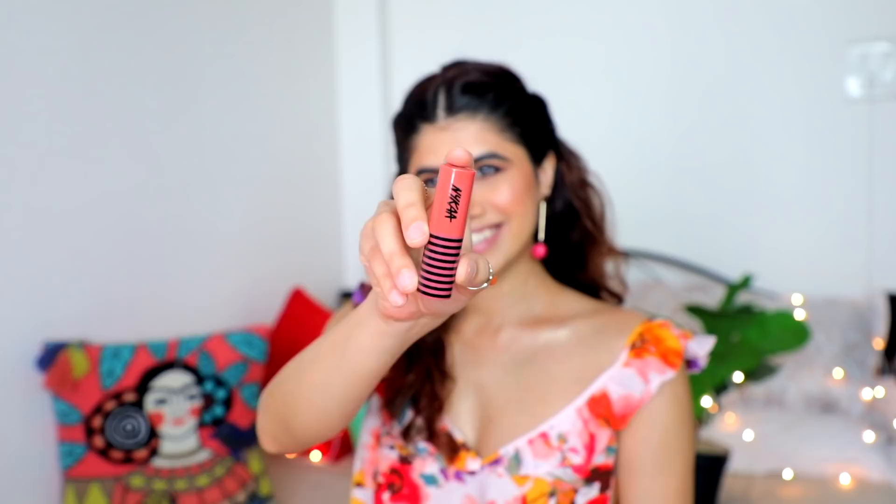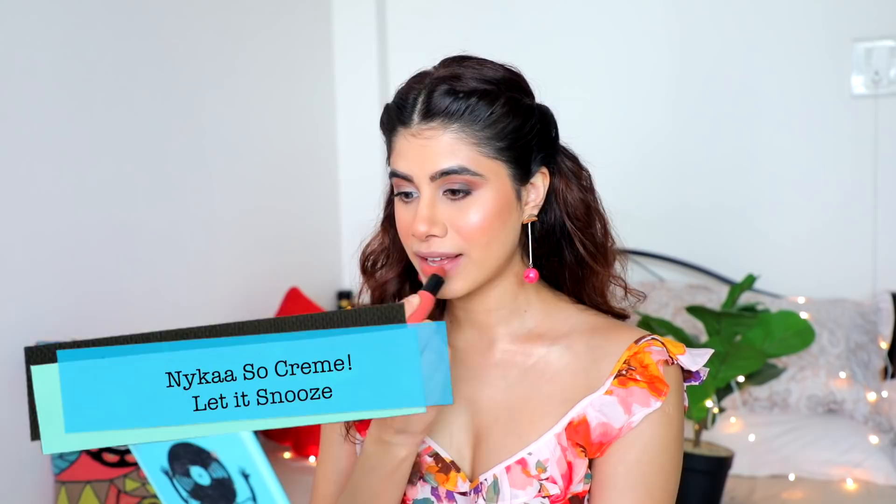The first lipstick is the Nika Creme Lipstick in the shade 'Let It Snooze.' I chose this because it's inexpensive and the color payoff is really good. The finish is cream but not so creamy that it spills — it stays intact with the right amount of creaminess. Great for anyone who doesn't love a matte finish, with beautiful pigmentation and an affordable shade range.